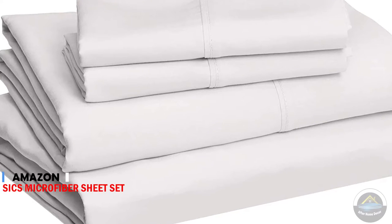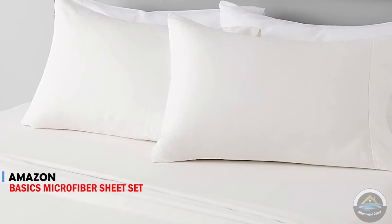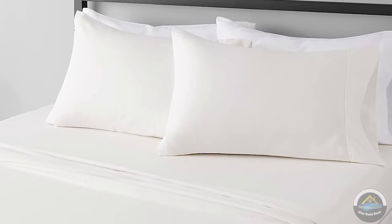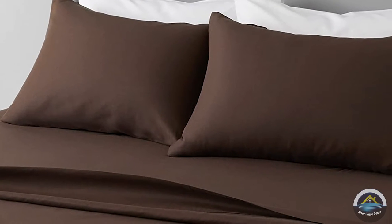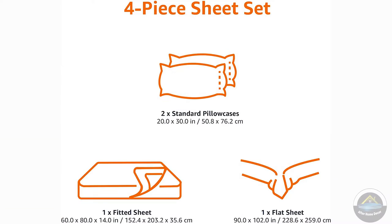Amazon Basic microfiber bedsheets. It's very good for your comfort. Bedsheet set with 14 inch deep pockets. It also has many colors for your choice. Super soft and durable polyester microfiber.